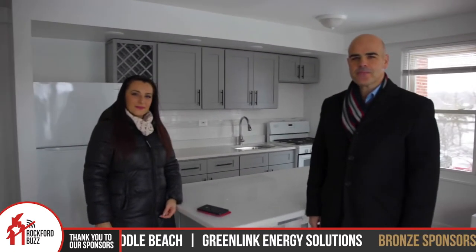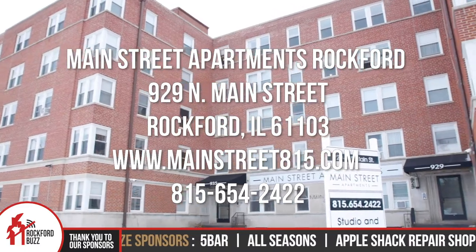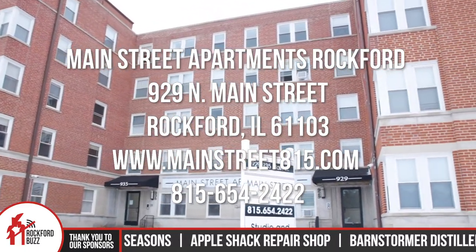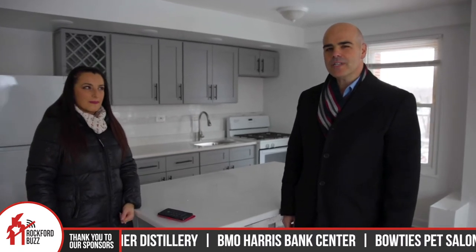We are currently inside one of your very newly remodeled units. We're at 929 North Main Street in downtown Rockford. We are the Main Street Rockford Apartments. We have a wonderful one-bedroom apartment, completely remodeled, starting at only $799. That's our current run special.